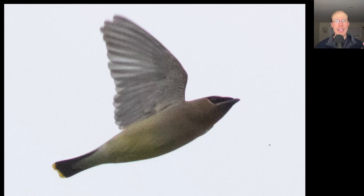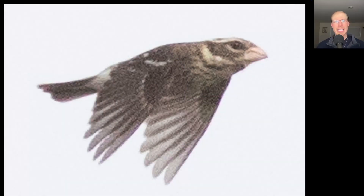Here we have a songbird — it's kind of a yellowish tan underneath with a black face mask and a yellow tip to the tail. This is a cedar waxwing. Here we have a medium-sized bird, kind of brown overall, with maybe some white highlights to the wings, lighter below with some streaking, and a very thick bill. This is a female rose-breasted grosbeak.